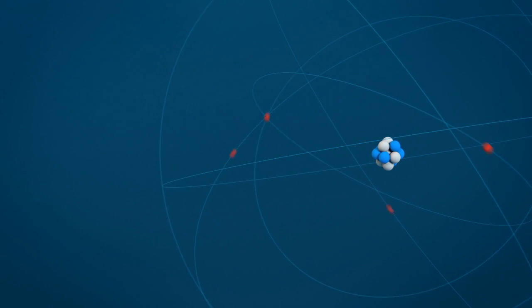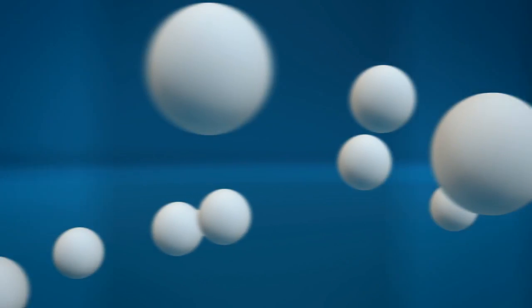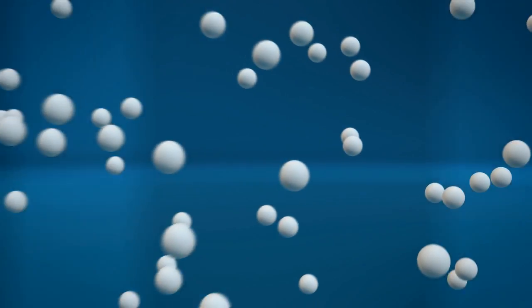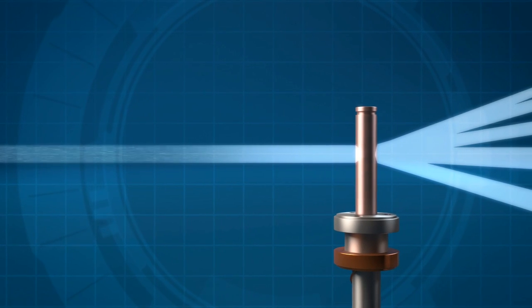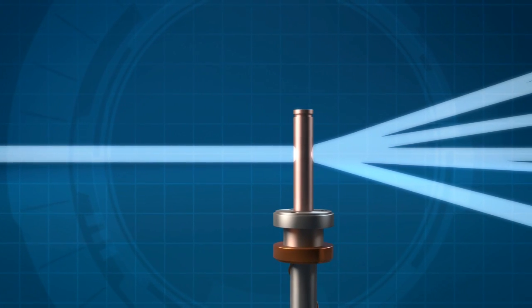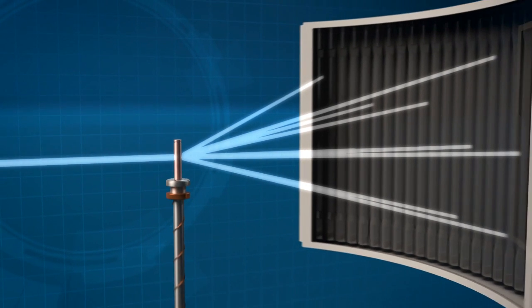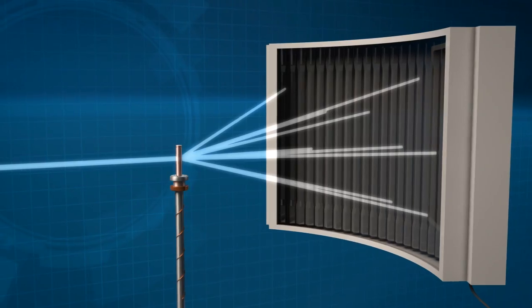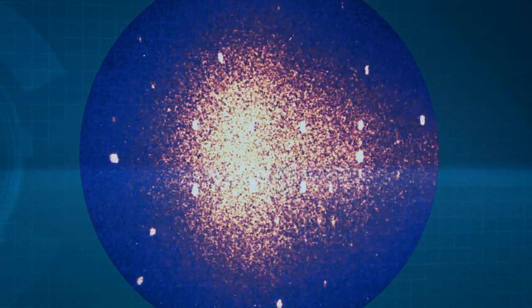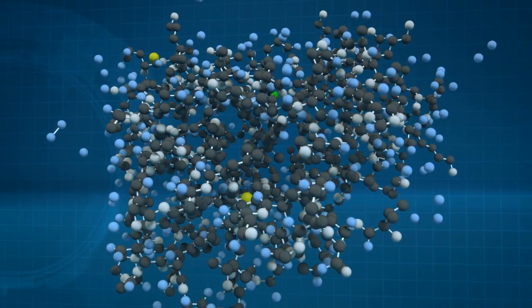Uncharged neutrons, together with the positively charged protons, form the nucleus of atoms. Beams of free neutrons are used to investigate the atomic structure and dynamics of solid and soft matter in a non-destructive manner. Scattering experiments measure how the neutrons' properties change when they pass through a sample — in this instance, the direction of flight is changing. Detectors record the scattered neutrons and map the scattering pattern typical of the sample. From these patterns, the position of atoms can be precisely determined down to a billionth of a millimetre.